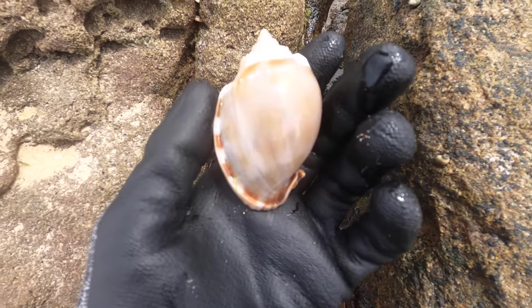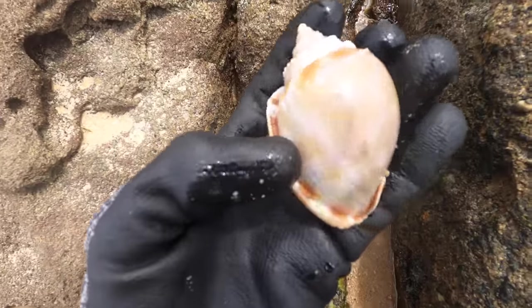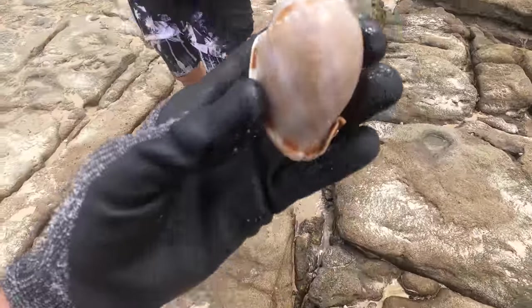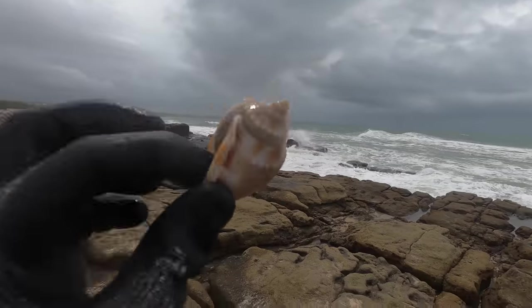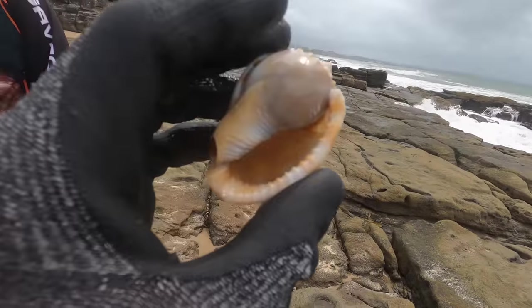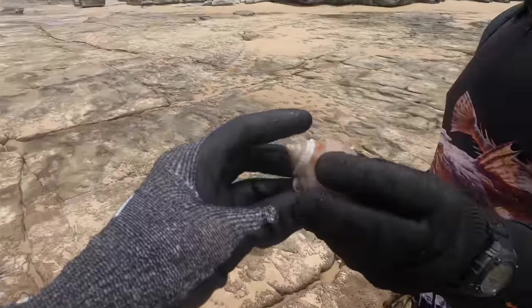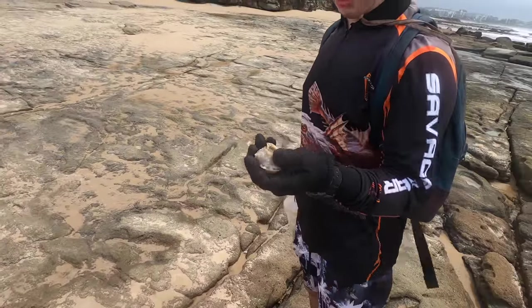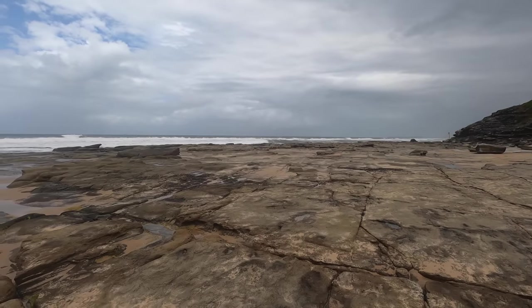Nice, look at that tip. Nice dude — that's a beauty. Beautiful tip. That's sweet — look at that, that's stunning. Awesome. Let's see what we can find on this side — hopefully all the sea foam won't be too much of a hassle, but let's check it out.